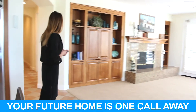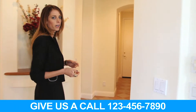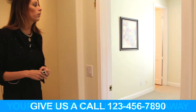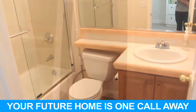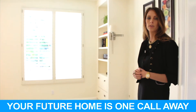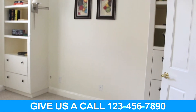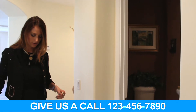Straight ahead is the one bedroom on the main floor. This room could be used as a main floor office, but it is technically a full ensuite bedroom with a bathroom and a closet. On the main floor it could serve many other purposes like an office. Across the hall is the powder room, conveniently located for when you're entertaining.